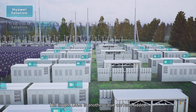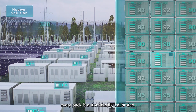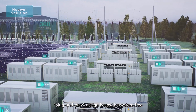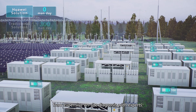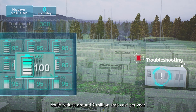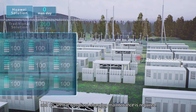Simple O&M is another value we have added. With pack-level optimization, every pack is automatically calibrated — no system shutdown needed. When a failure occurs, plug-and-play design keeps the system free from expensive on-site diagnosis by experts. This simple O&M could reduce around 2 million RMB in costs per year for a 200 MWh project, and no annual equalized charging maintenance is required.